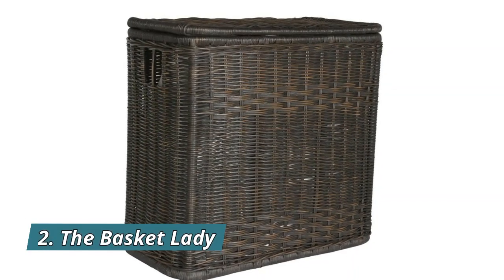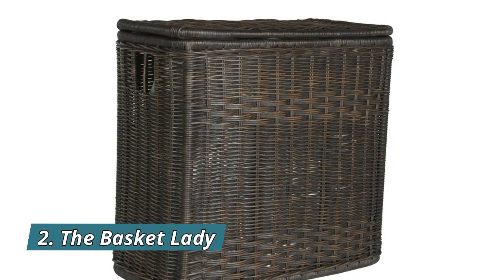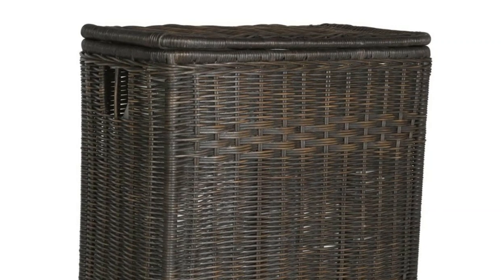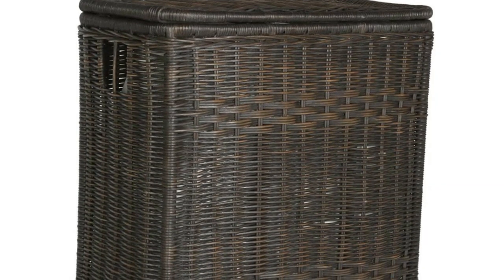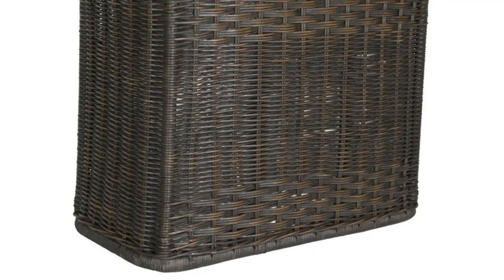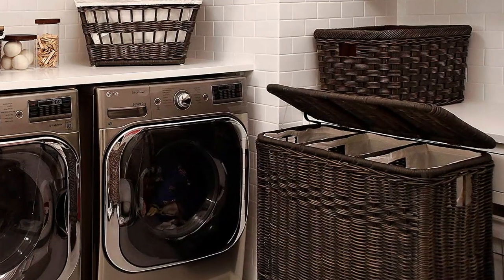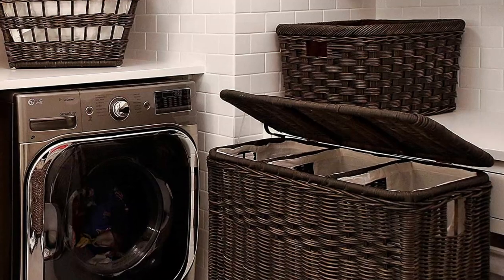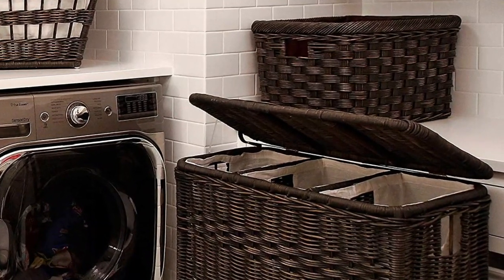Number 2: The Basket Lady. Sort your darks, lights, and whites easily with this popular large 3-compartment wicker laundry hamper, woven in heavy-gauge rattan over furniture-quality poles with a wood bottom. Handcrafted by artisans in Indonesia and made of natural rattan, hand-dyed so colors may vary. Cotton liners are removable separately by compartment, and spare liners are also available for purchase.